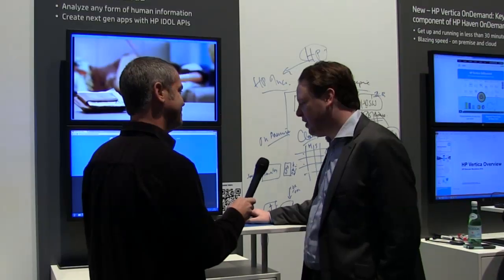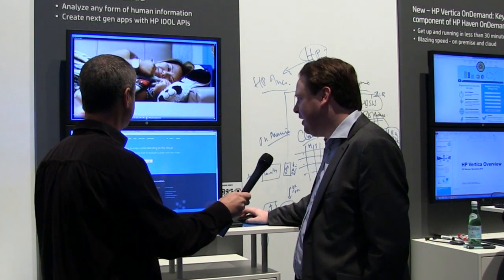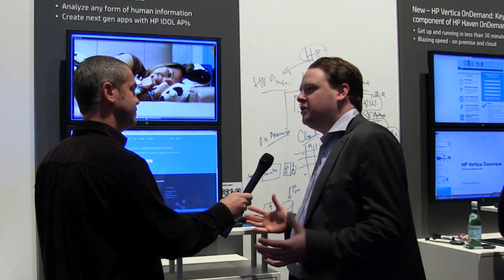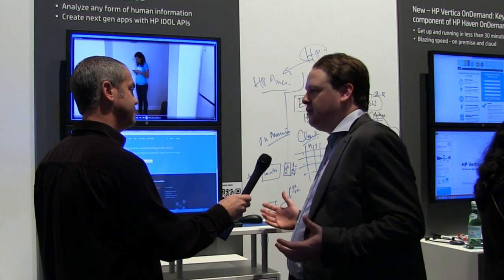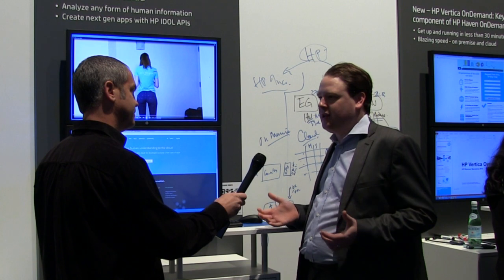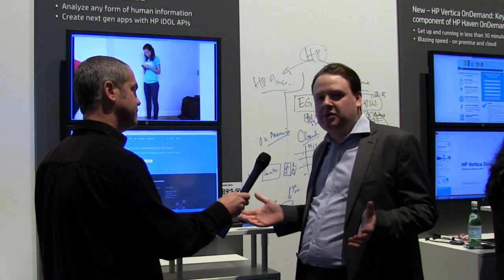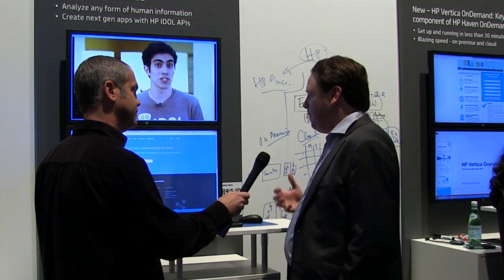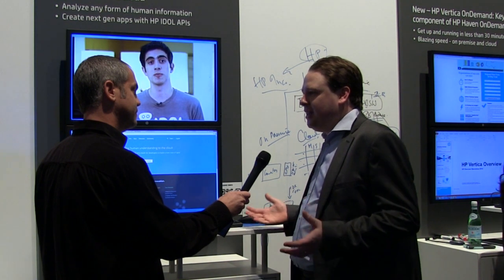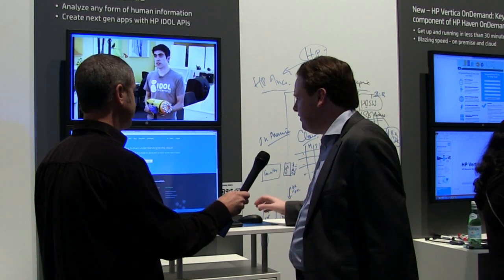Idle On Demand is about taking the powerful technology from the HP big data group — used to solve problems like helping the world's largest banks govern their employees and the information being exchanged, or dealing with some of the world's biggest court cases — and making that power available easily to developers through a truly on-demand service.